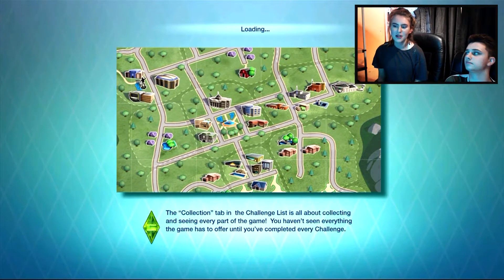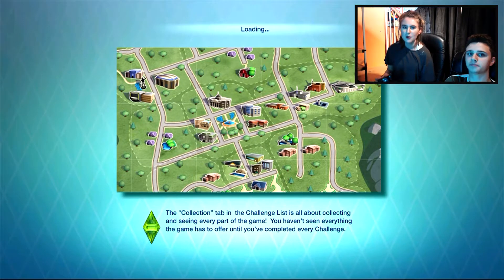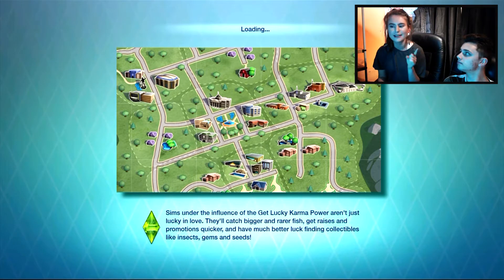Today we're filming the second episode of Sims. We did actually do one like two weeks ago, but when I went to Aubrey's house I forgot to take The Sims with me. So I'm now filming today - there should be like one video every single week. We're just going to continue like we did last time.